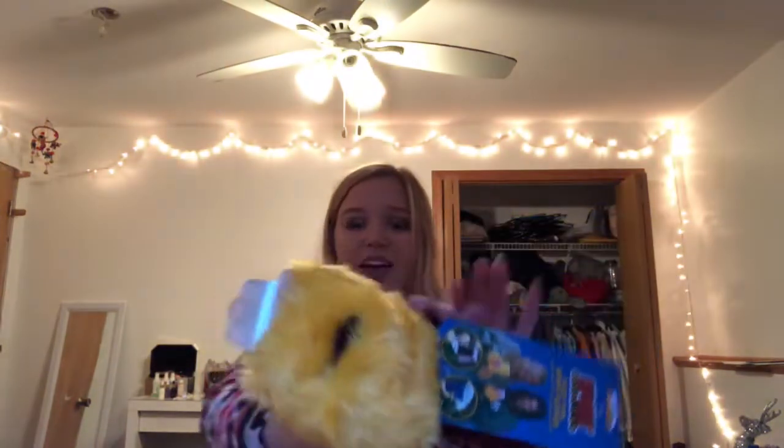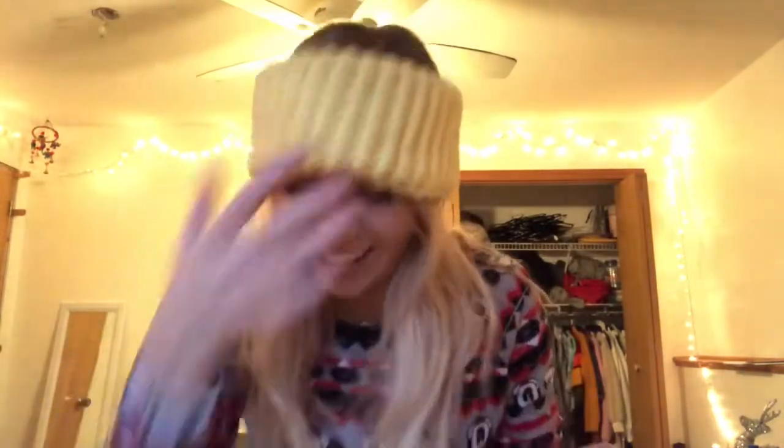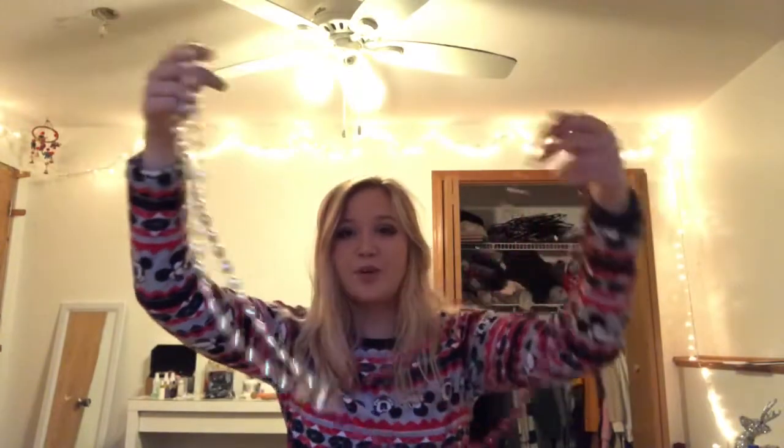And then my grandma — so I'm going to UMD for college and these are like their colors, so this is super thoughtful. She got me sport fuzzy fan spirit gloves that are maroon with gold at the fingertips. And then this headband — it's yellow. And then she got me two football necklaces, one maroon and one gold. Thank you, grandma.